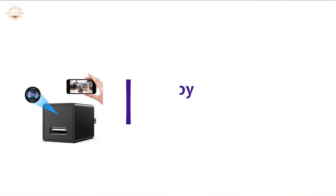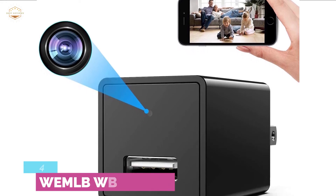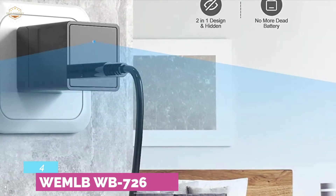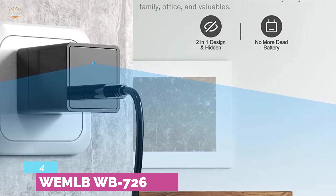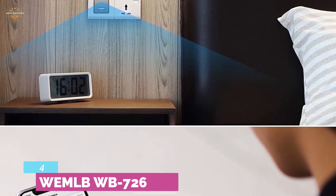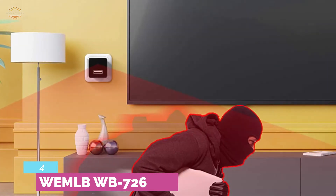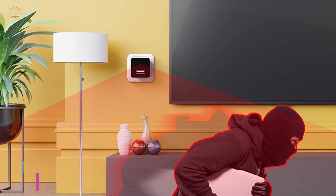At number 4, the WEMLB Spy Camera. This Wi-Fi hidden USB camera offers security for your family, office, and valuables. It is compact and discreet, and looks like a normal phone charger. It features motion detection and real-time alerts, pushing notifications to your mobile so you get an instant alert if something is detected. You can easily control this camera directly from your mobile. With the latest surveillance technology, it performs really well, and can catch every detail in 1080p. You can watch the video feed directly from your mobile.